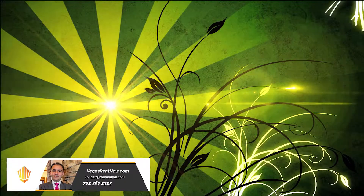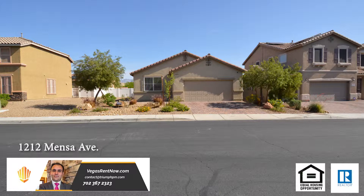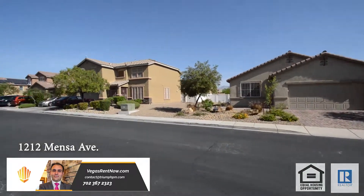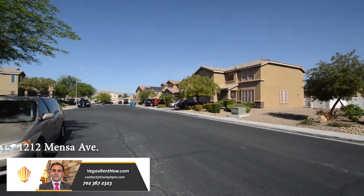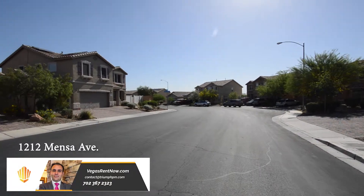Triumph Property Management in Las Vegas, Nevada presents a one-story house on 1212 Menza Avenue in North Las Vegas, Nevada. This home is in the Northeast with shopping, schools, parks, and easy I-15 access nearby.